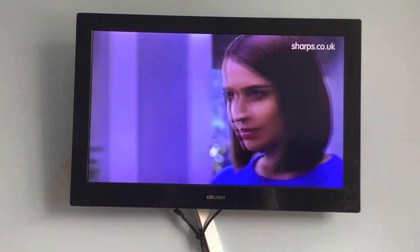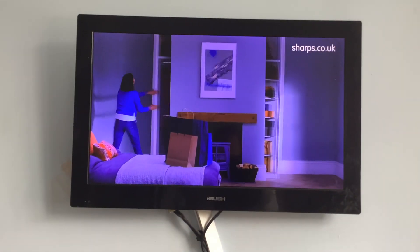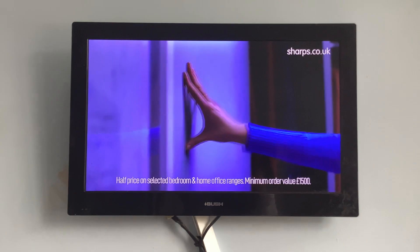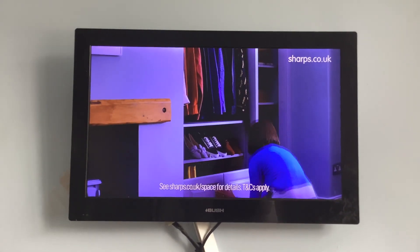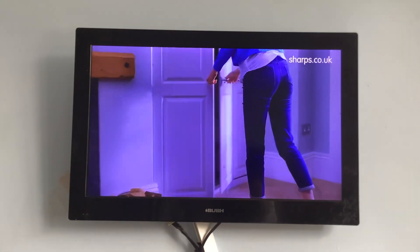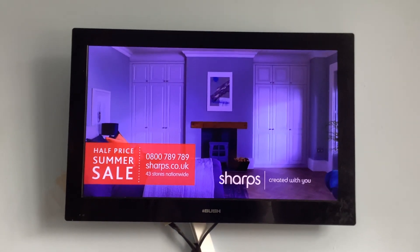Are your old freestanding wardrobes a waste of space? We'll help you uncover up to twice the storage space of freestanding wardrobes. All Sharps wardrobes are created to fit more in, maximizing every millimeter of space and tailoring the perfect storage solutions. Trust Sharps to create beautifully organized space. Our half-price sale is now on. Call or click for your nearest showroom or free home design visit.